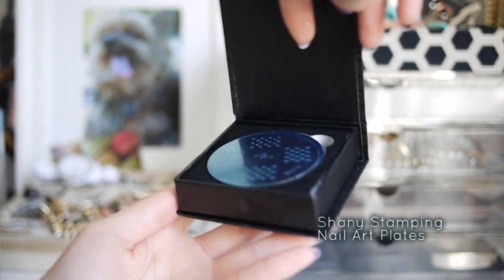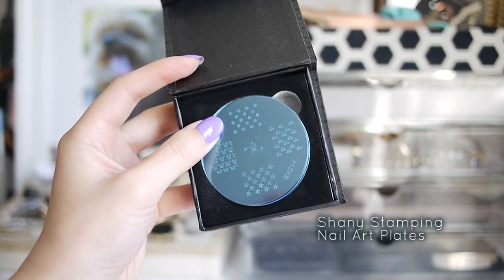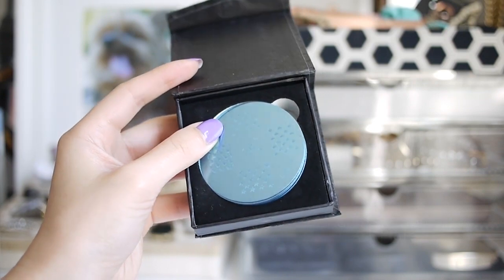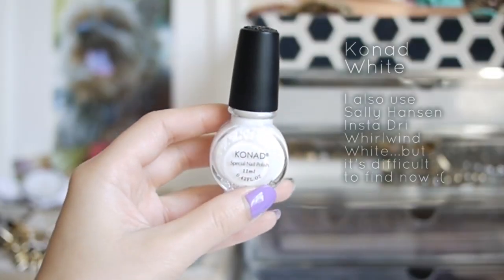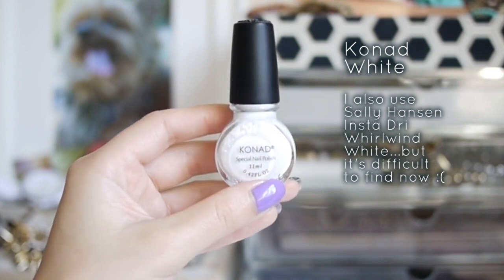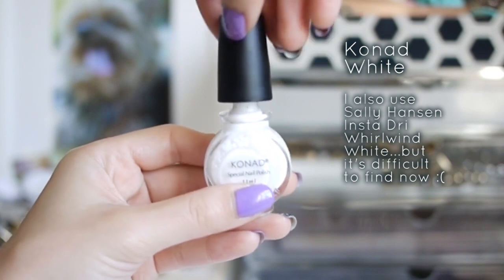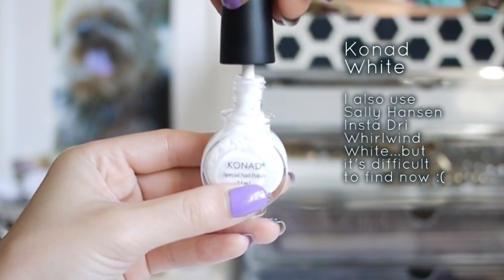If you've watched my tutorials before, you know that I use this SH14 plate quite frequently. My favorite is definitely the heart print. My favorite stamping polish to use is this one from Conad. You can use drugstore polish to stamp, but for me it's more readily available than my drugstore alternative, which is Rowan White from the Sally Hansen Insta Dry line.